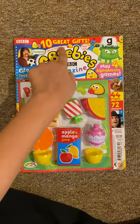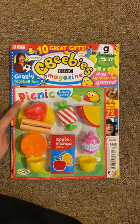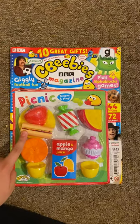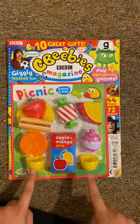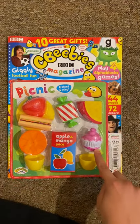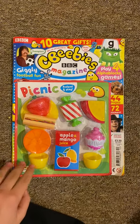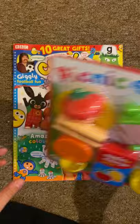Last month you got 10 great gifts, and today you get a picnic set. So you got a strawberry, a hot dog, an orange, I think that's a toffee, two bowls, some juice, some cheese, a cupcake, and you can see a plate at the back. So this is a pretend play picnic — this is great for a teddy bear's picnic. I will review that at the end of the video.